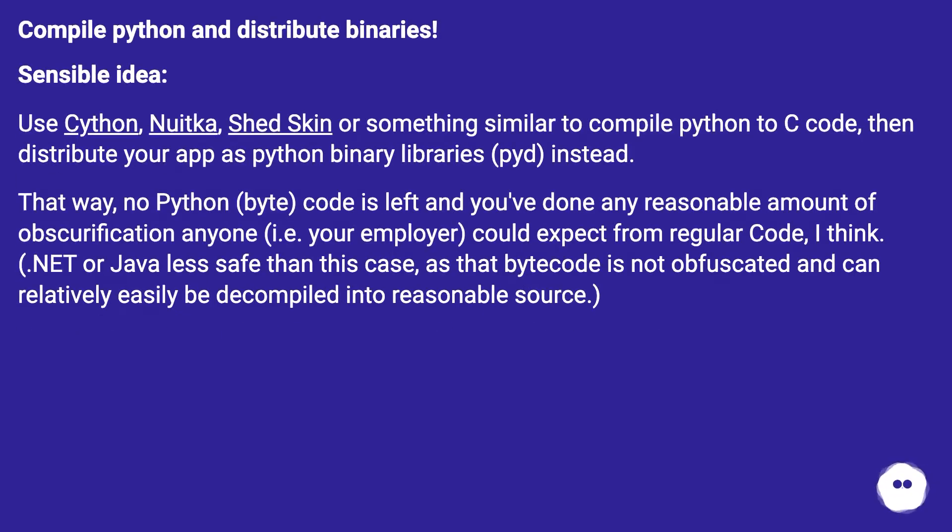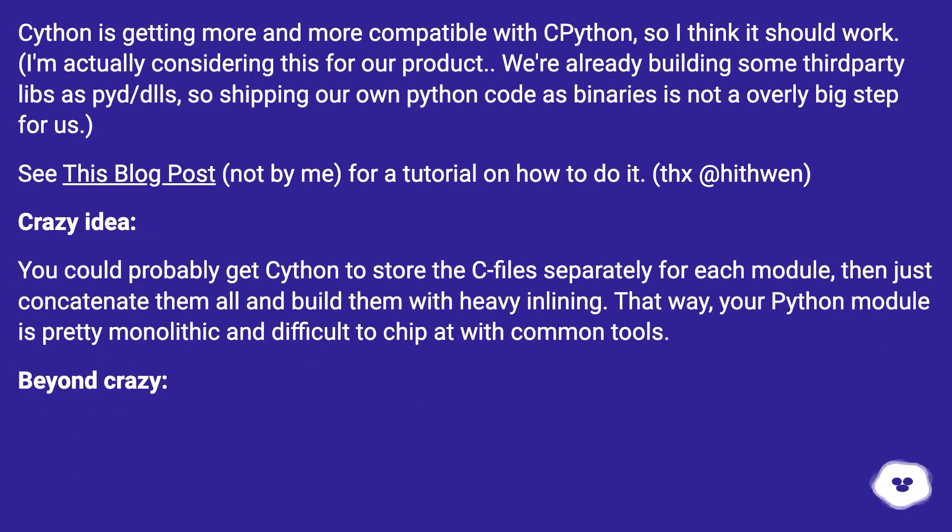Compile Python and distribute binaries — a sensible idea. Use Cython, Nuitka, Shedskin, or something similar to compile Python to C code, then distribute your app as Python binary libraries (.pyd) instead. That way, no Python bytecode is left and you've done a reasonable amount of obfuscation. .NET or Java are less safe than this case, as that bytecode is not obfuscated and can relatively easily be decompiled into reasonable source. Cython is getting more and more compatible with Python, so it should work.